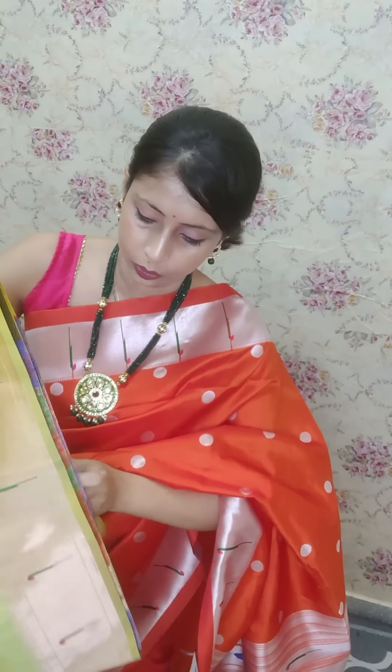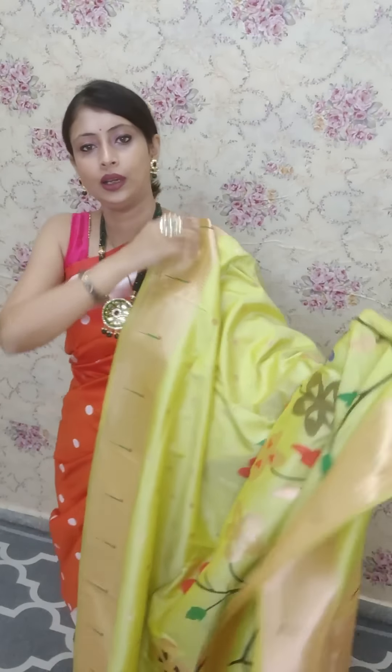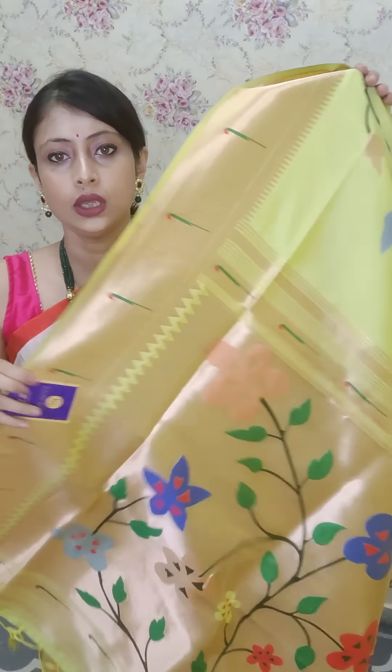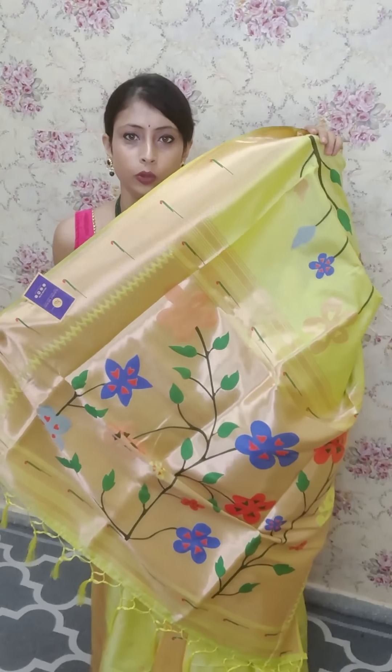Let's show you the pallu of the saree — it is very lightweight, that's the best part of it. Look at the pallu: light lemon green with an amazing matte finish border. The embroidery work is machine made. It has a nice tissue pallu on which we have Meenakari work. This is the back side where you see the thread work done — very nice finish. A temple border as well with zari. And this is the pallu — a very nice floral motif on the tissue pallu. Let me drape it for you.